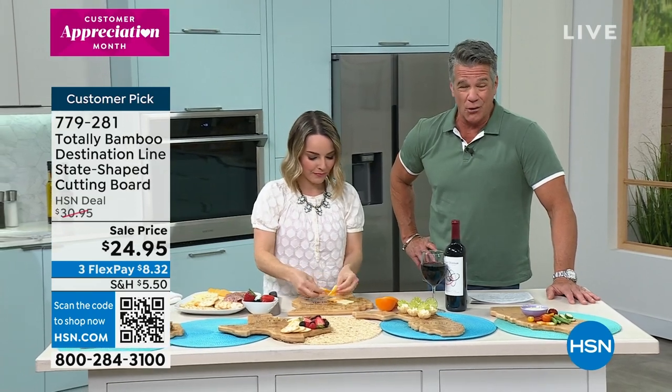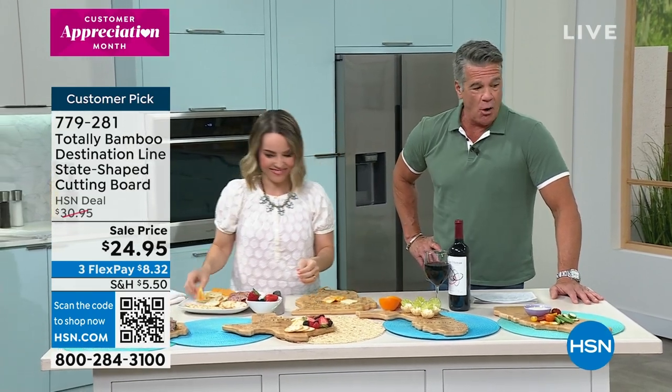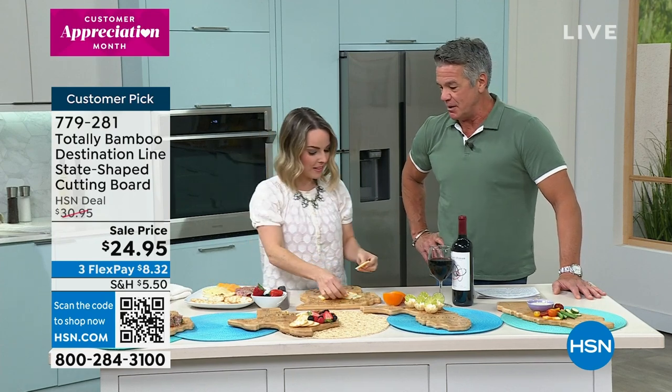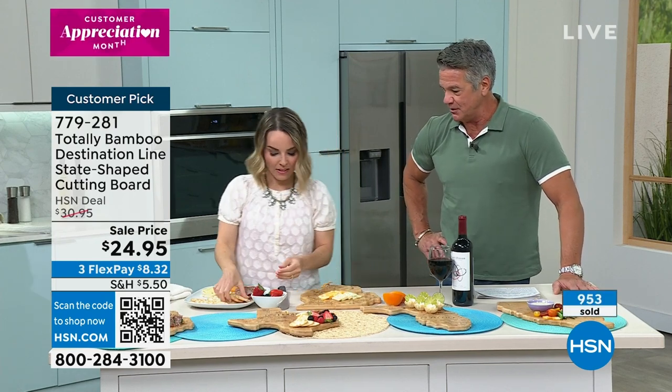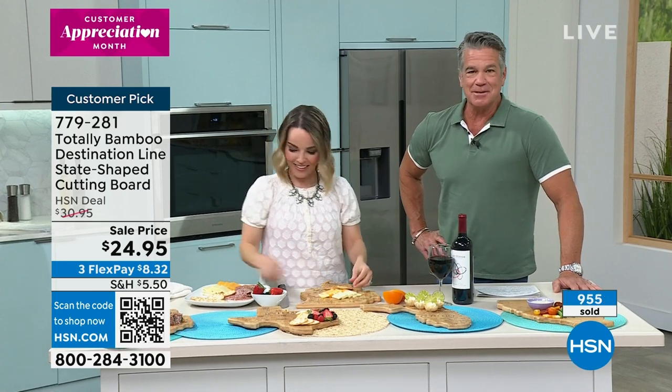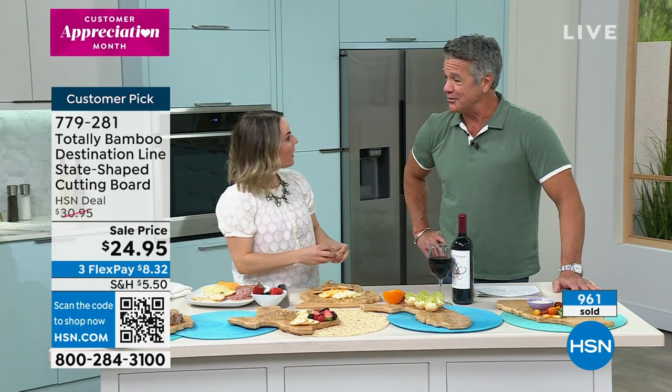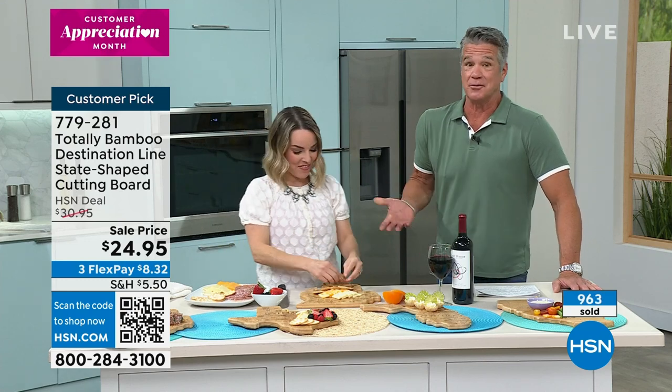We're already very, very busy. I hope we have your state, but they go really, really quickly. I didn't tell my brother Darren I was buying him this for his house — I just sent it. He was like, 'Bro, that is the coolest gift,' because he loves Vermont. We've been going up there since we were kids with a 20-foot nomad trailer with three kids and my mom and dad.